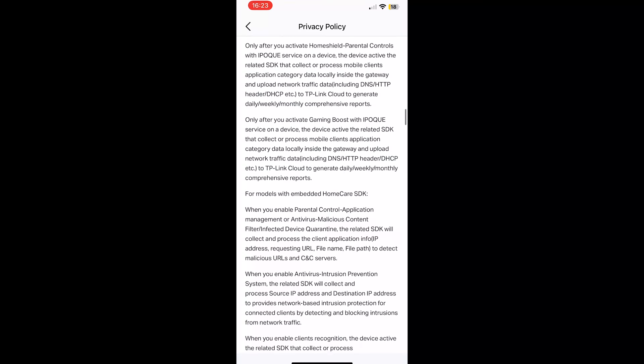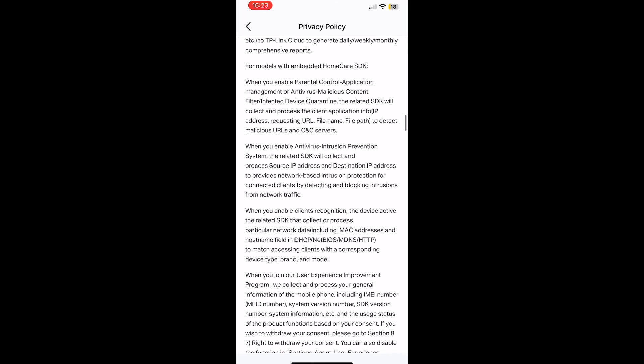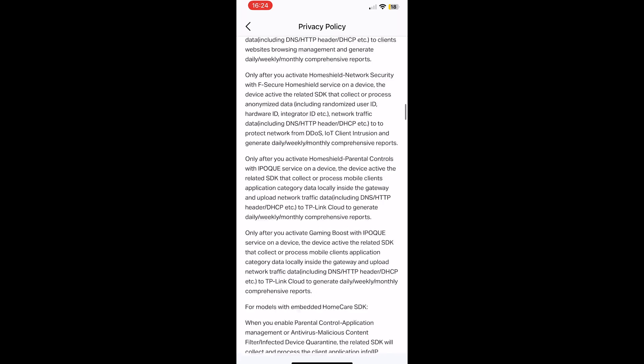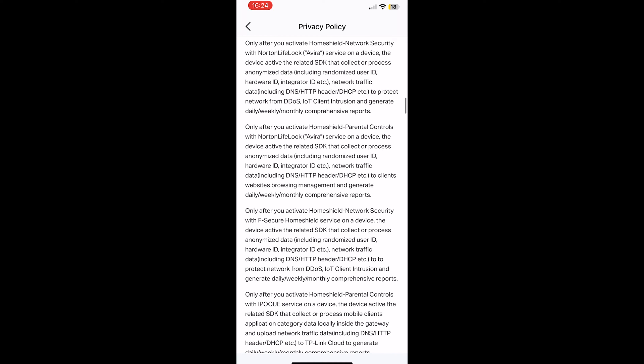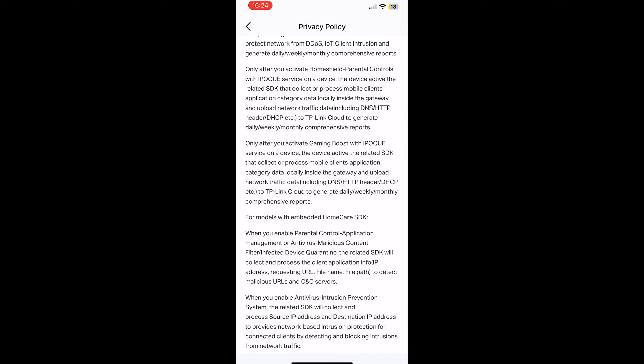It kind of makes sense because their system does include prevention and detection protocols. It seems we're dealing with anonymized ID data, some network traffic data, which can include DNS, HTTP header, DHCP, and more. I assume that the DNS and HTTP header data are encrypted, although it's not stated. Also, they could be used to create a pattern and probably a sort of profile of the user.